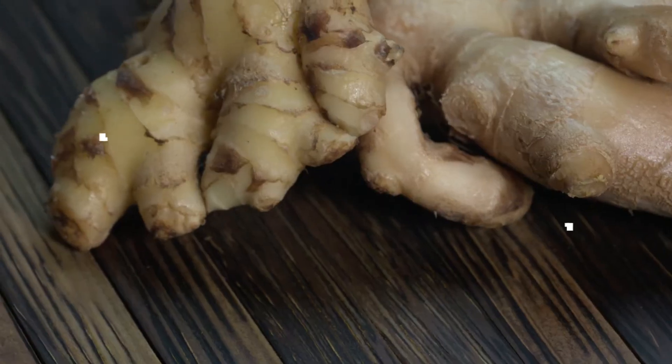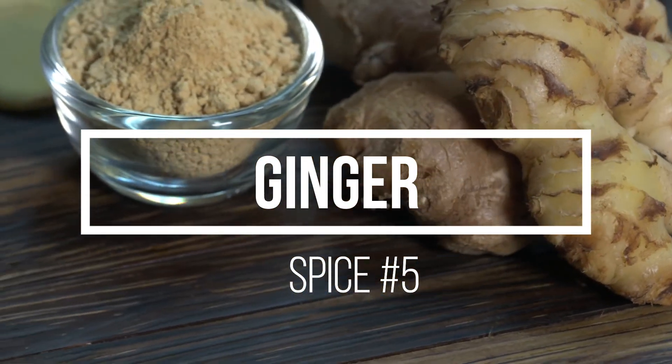Our fifth and final spice is ginger. Ginger has been used for millennia in Chinese culture to treat digestion issues — nausea, vomiting, upset stomach, diarrhea, and motion sickness. This alone can be really beneficial, particularly when going through chemotherapy and radiation, since many of those symptoms exist related to those treatments. There are ginger candies, dried ginger, ginger powder, or fresh ginger that you can make tea out of.